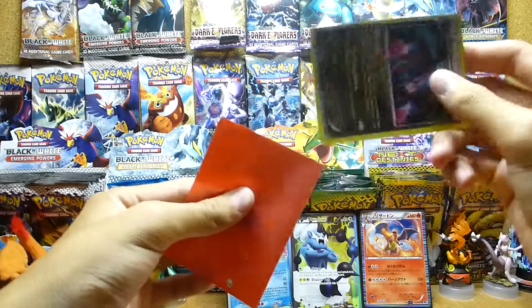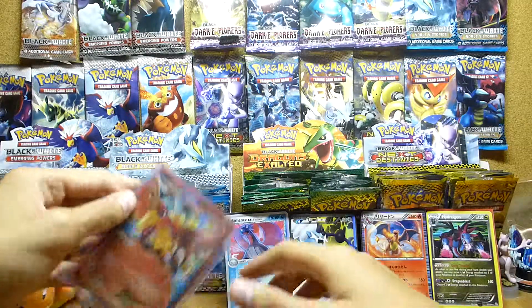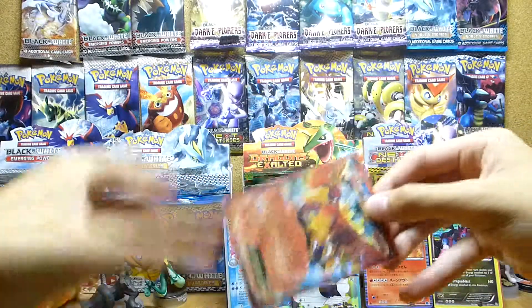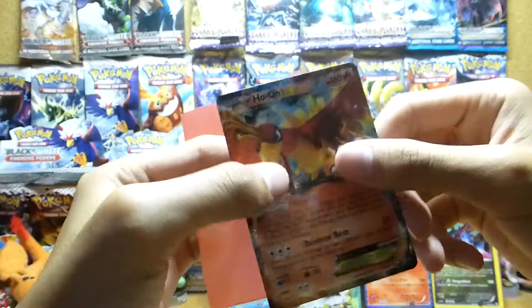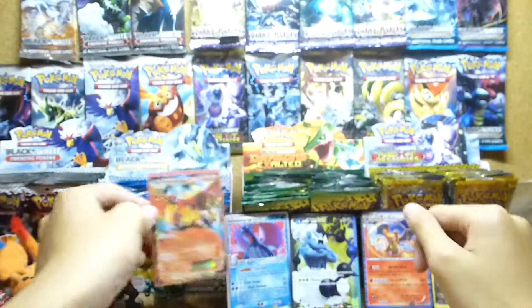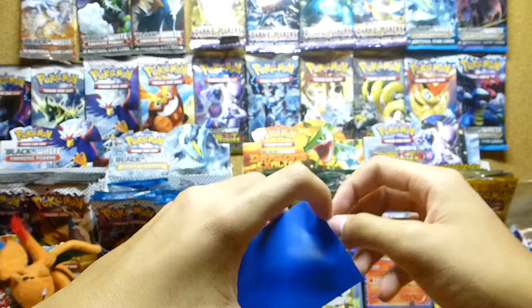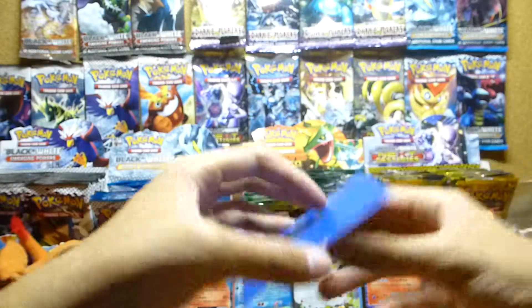And this Ho-Oh EX — let's check the condition of this. Very very nice. Love this card, it looks amazing, so glossy. Ho-Oh EX — the rainbow bird. I remember first seeing Ho-Oh in the first episode of the original Pokémon series where Ash got hit by the Pidgeys or Spearows or whatever.